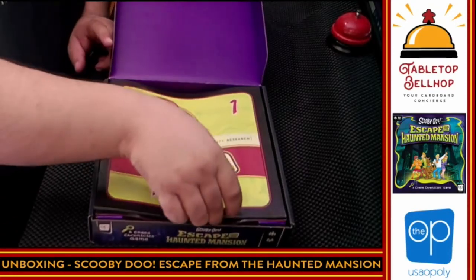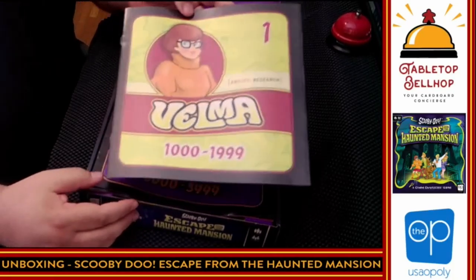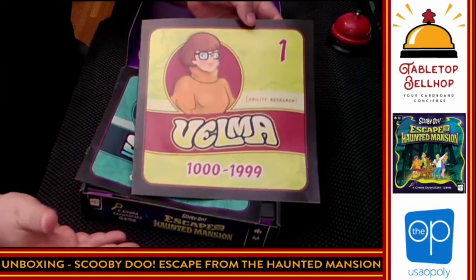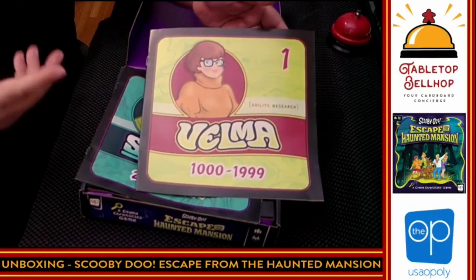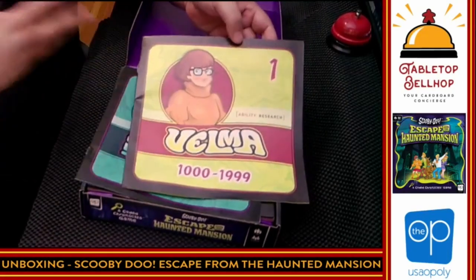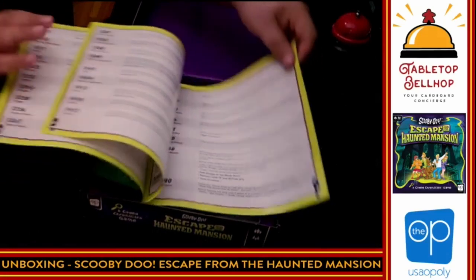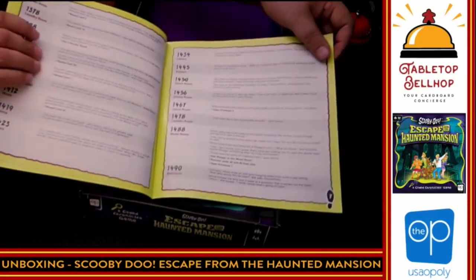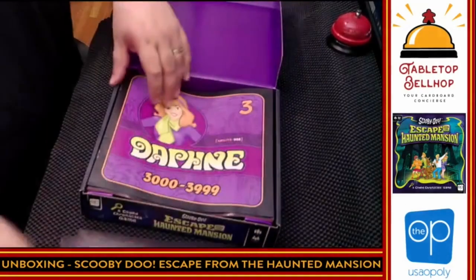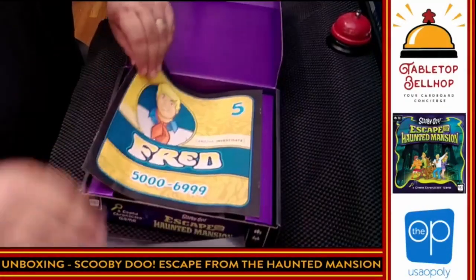Then we have the first player book. Each of the characters — I know a bit about this game, I did watch a demo at Gen Con Online — each character has their own book. They can be played individually by individual players or they can be shared. If you're using Velma and you look at something, she researches it. So if you see a cabinet and you use Velma to look at the cabinet, you research what's in the cabinet and look up a code to read what it says. I'm not going to flip through much of this because I don't want to spoil it. So you've got Velma, Shaggy, Daphne, Scooby-Doo, and Fred.